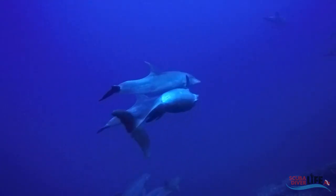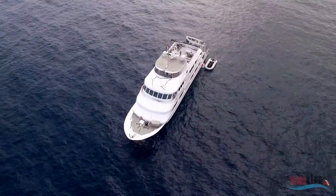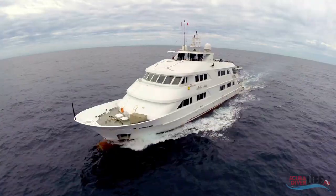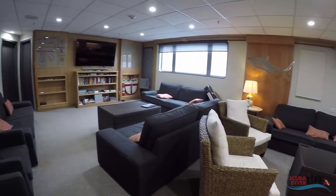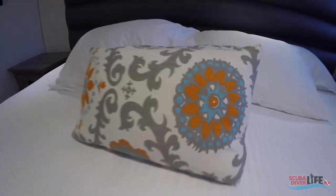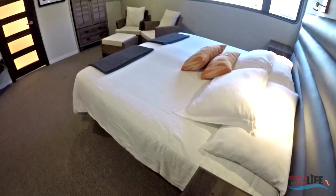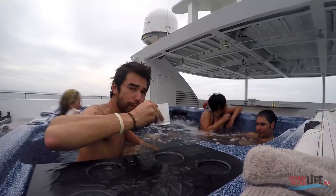For our trips to Socorro, we set sail onboard the one and only Nautilus Bellamy, the latest addition to the Nautilus fleet. The Nautilus Bellamy is a 135-foot luxurious modern vessel, custom-built for divers. With eight comfy staterooms, five superior suites, and two premium suites, the boat can accommodate 30 divers comfortably. Did I mention the hot tub on the top deck yet?